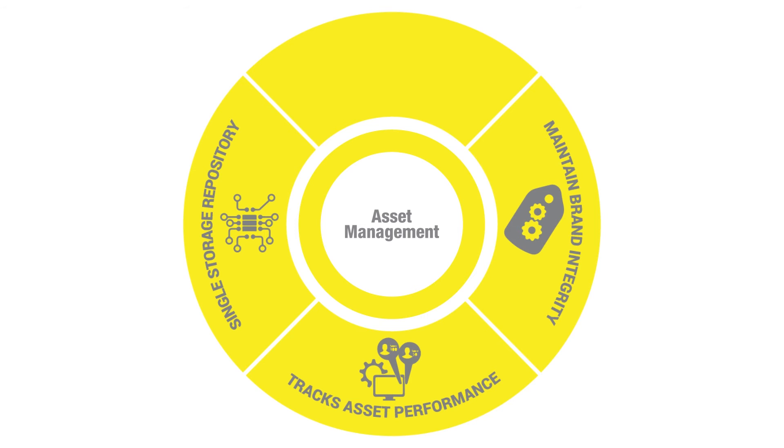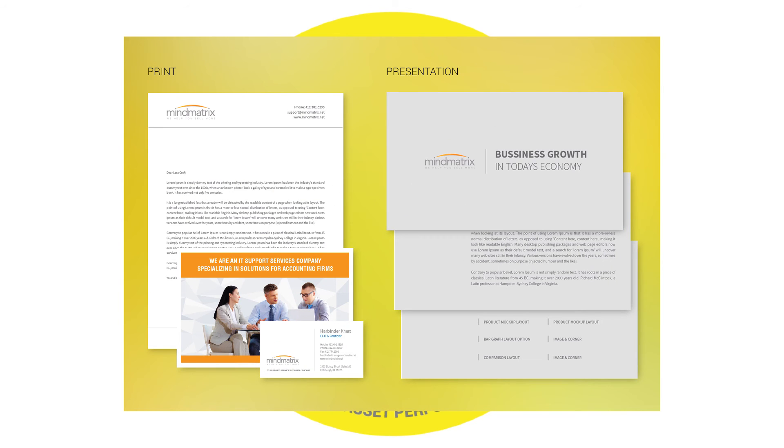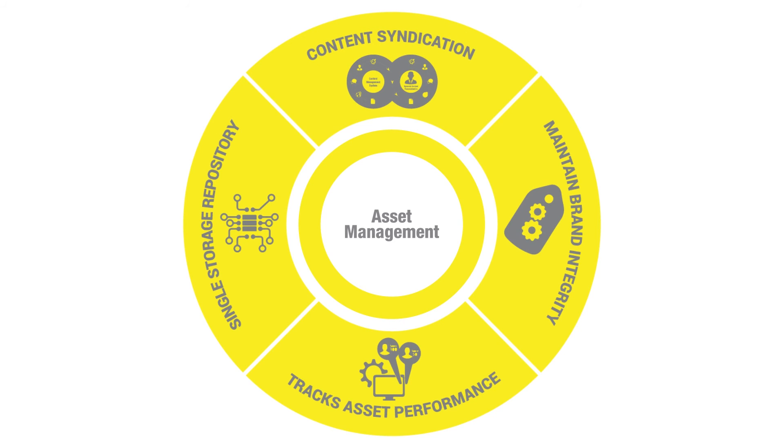It allows you to generate personalized sales and marketing materials of every type, including print and PowerPoint presentations. MindMatrix also offers content syndication of sales and marketing assets to third-party sites and partner portals for use at the local level.